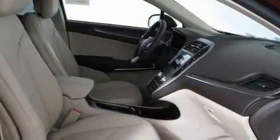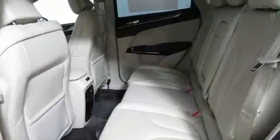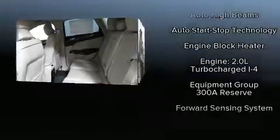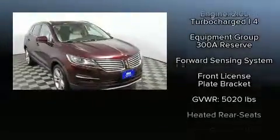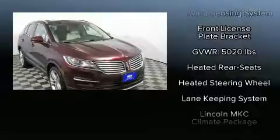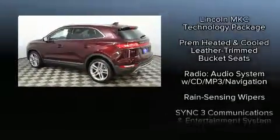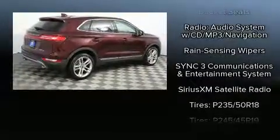Lincoln ensures the safety and security of its passengers with equipment such as dual front impact airbags, front and side impact airbags, traction control, brake assist, a panic alarm, an emergency communication system, and four-wheel disc brakes with ABS.